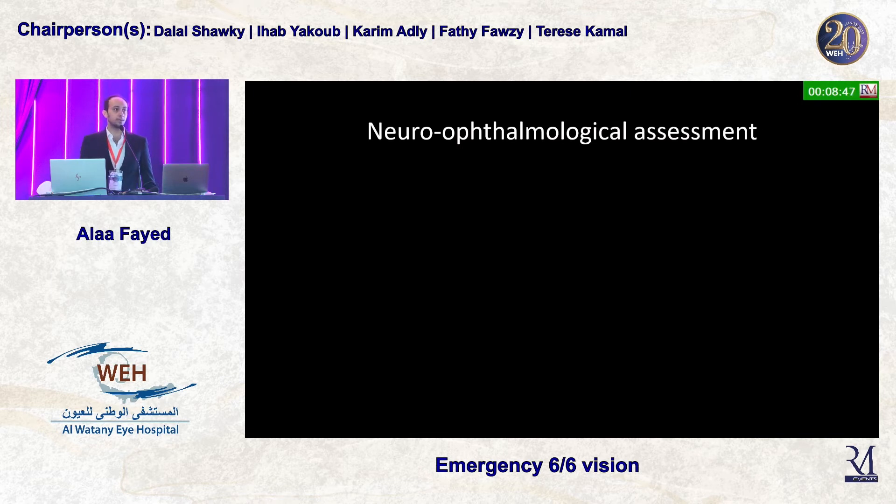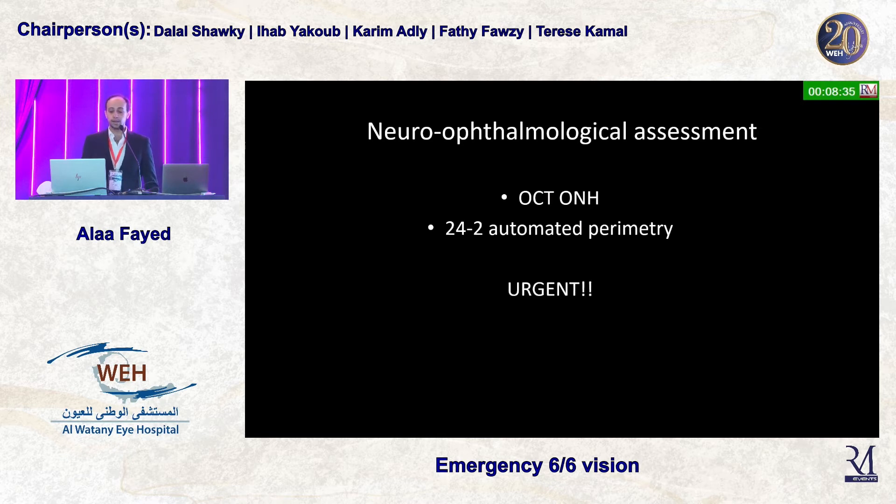I decided to go with a neuro-ophthalmological assessment. I thought that if everything is normal anterior segment and posterior segment-wise, then perhaps something is happening on a deeper level. So, I went with an OCT and a 24-2 automated visual field, and I said this was urgent and should be done today.